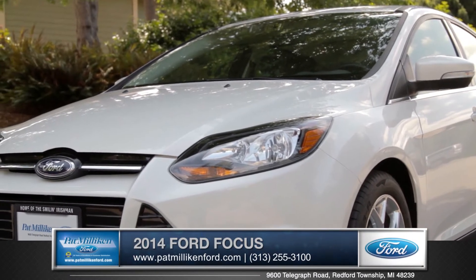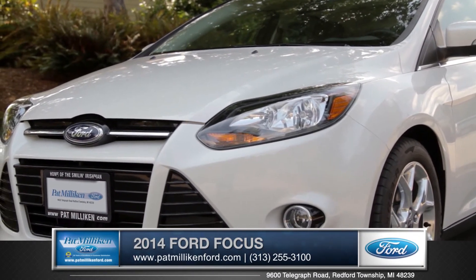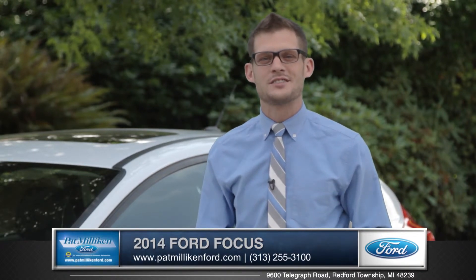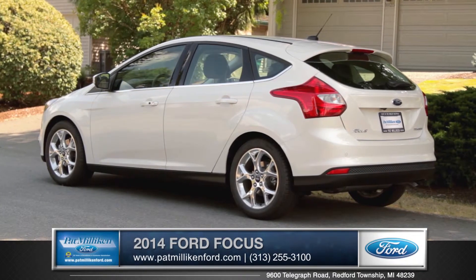So whether you're looking for performance, high-tech features, or just plain good looks, with the Ford Focus you won't have to compromise, so come down and see us and check out the 2014 Ford Focus.